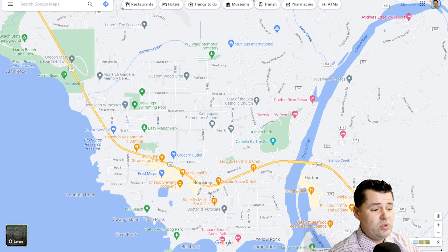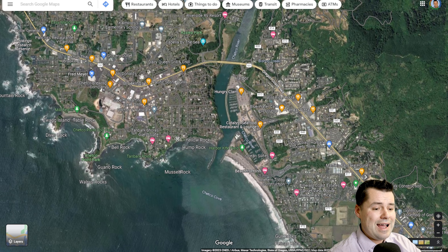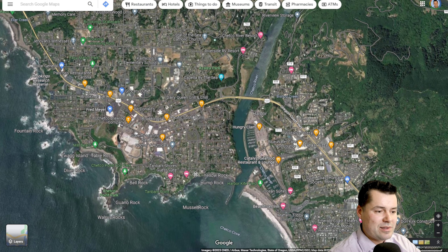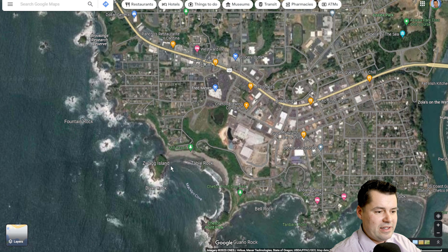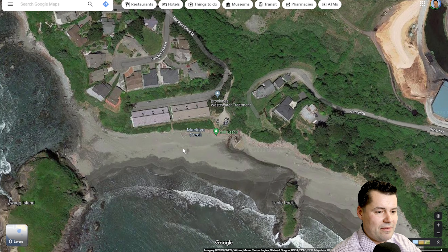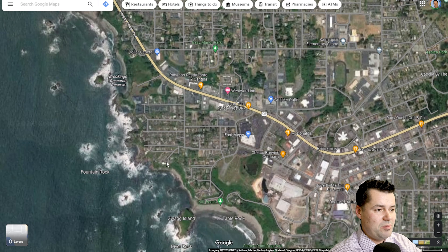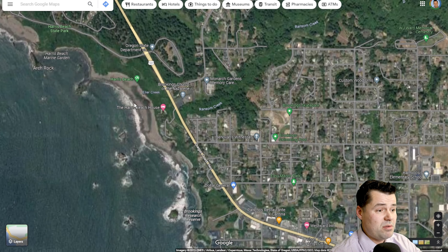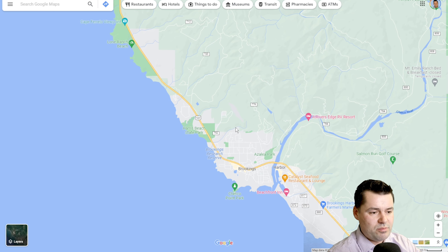One thing to note about Brookings if you like beach: there's not a ton of sandy beach here compared to Gold Beach or areas further north. You can see the rocky landscapes all around downtown Brookings, and just because you can see beach doesn't always mean you have access. Harris Beach is probably the most popular beach for Brookings. Hopefully this gives you a better feel for how the Southern Oregon coast is broken down.